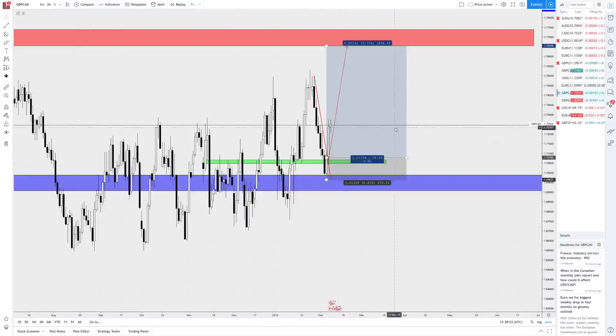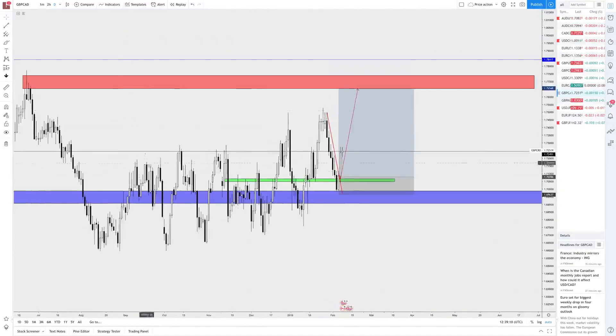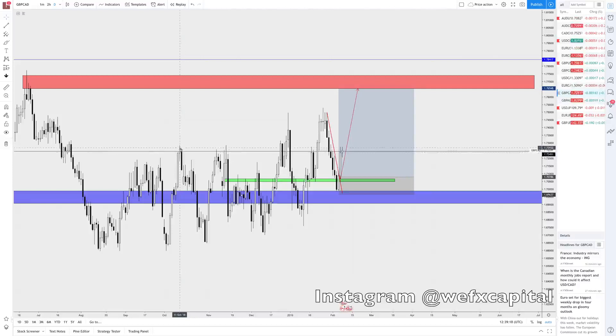Everyone in the signals group is currently up 172 pips. We've got to get to 576 to complete TP — we're currently aiming for a 5 to 1. Basically what I'm looking at are areas where I might be nervous. We're currently at one right now, and once we've breached this level, we can be sure that price will continue to extend upwards.